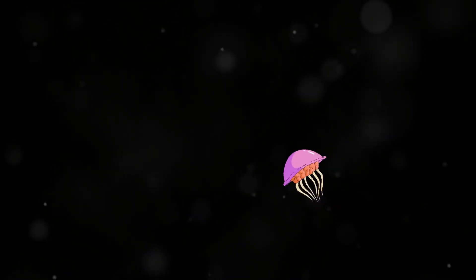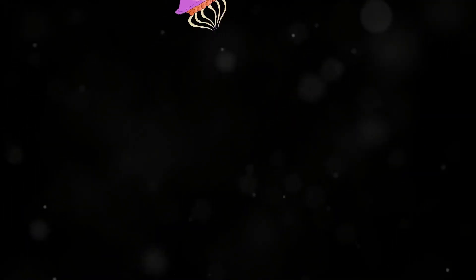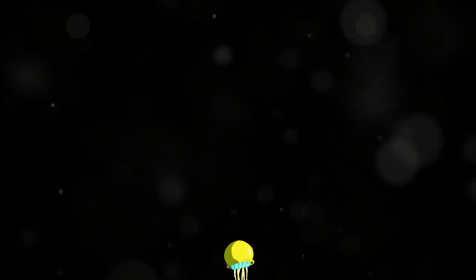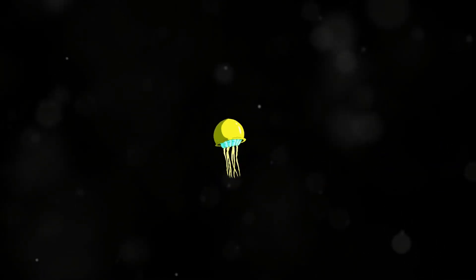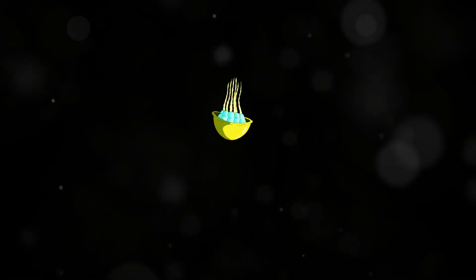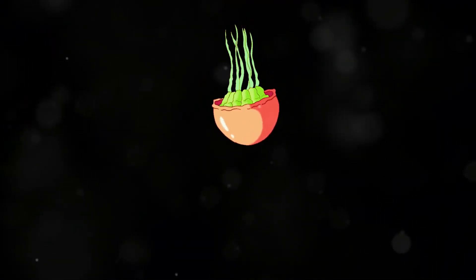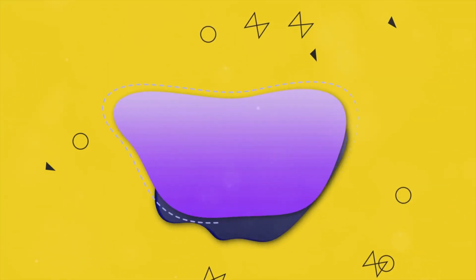Look at it wiggle and wobble. The blobfish's unique mode of locomotion is another adaptation to its deep-sea habitat. Instead of swimming actively like most fish, the blobfish relies on its buoyant, gelatinous body to float just above the sea floor. This allows it to move with minimal effort, conserving energy in an environment where resources are limited. Its wiggling and wobbling movements are a result of its lack of muscle and bone structure, which gives it a distinctive, almost comical appearance.